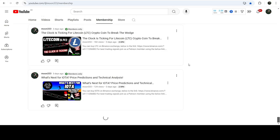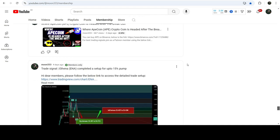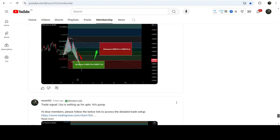For more trading signals you can also join me and support me as a YouTube member or as a Patreon member, because there I'm sharing different trading signals for you. You can find the link in the video description. Take care, goodbye.